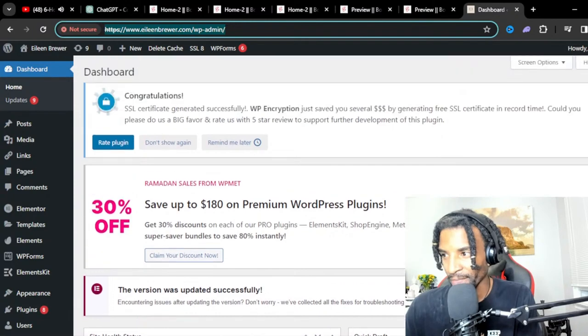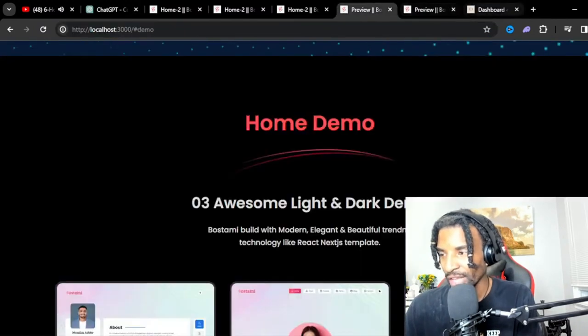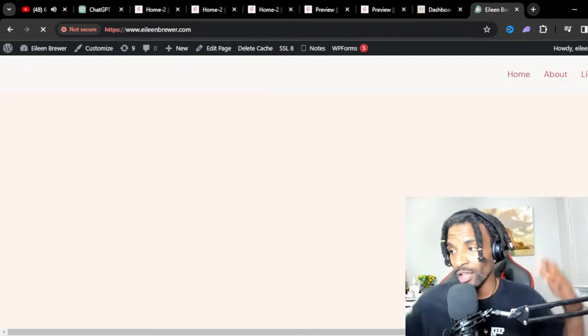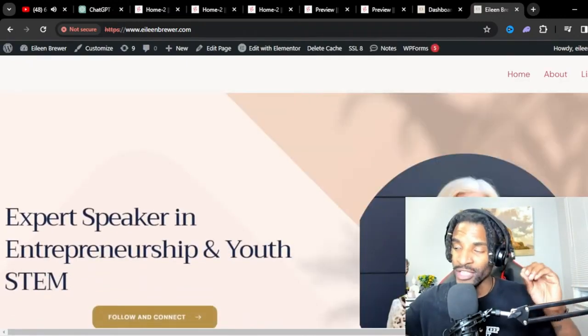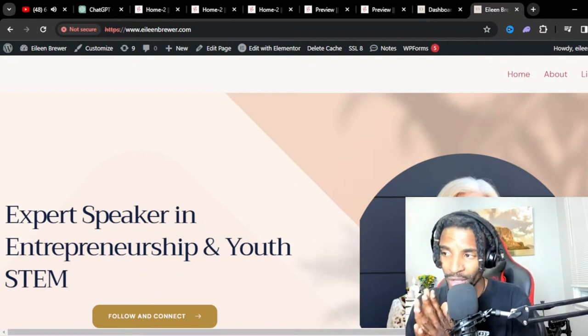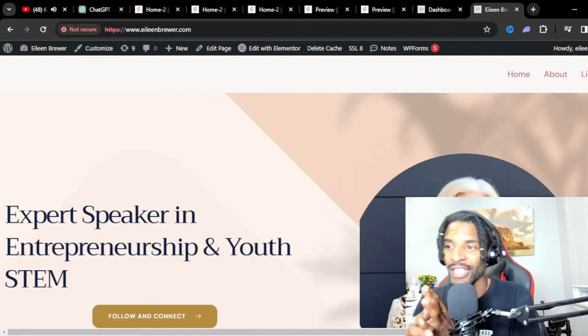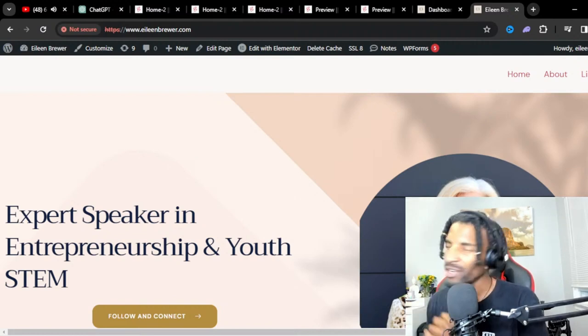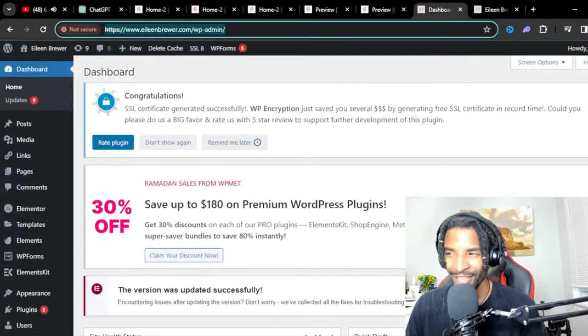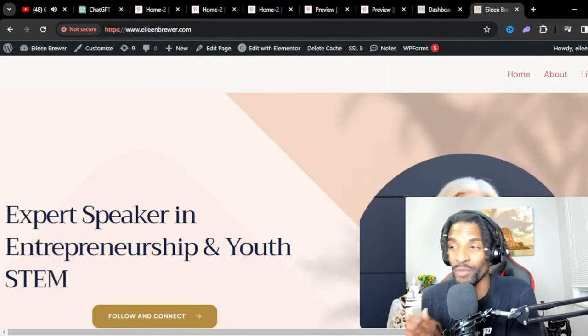Does it compile automatically, or do I have to rerun anything? Let me tell my homie I'm live, by the way, because one of our friends is working on a Figma file for our Digital Builders site right now. Let me send him this link so he can hop in here. It's a little vulnerable, isn't it, to be live? This might be valuable for people who are behind us in the path.